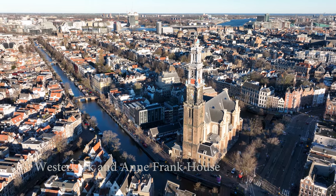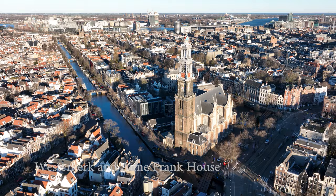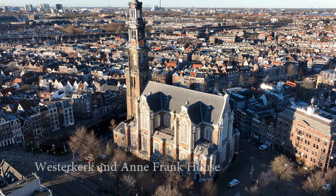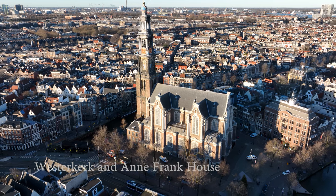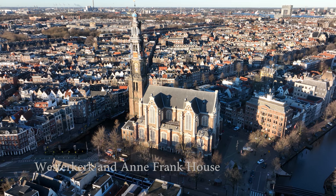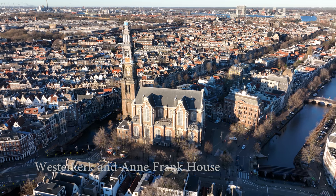The Anne Frank House is a museum located next to the Westerkerk. Anne Frank was a young Jewish girl who kept a diary while hiding from the Nazis in the Second World War in the back of the house. Anne is believed to have heard the church bells ringing from her hiding place. The museum gives a very powerful emotional experience as you can walk the rooms where the family lived and hid, and see first-hand the impact of the Holocaust on the lives of ordinary people.